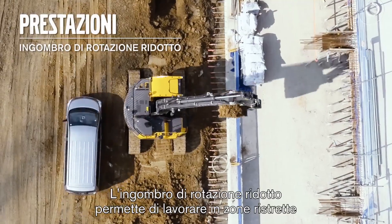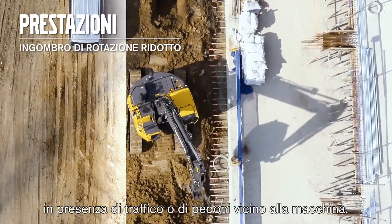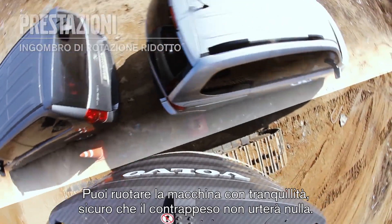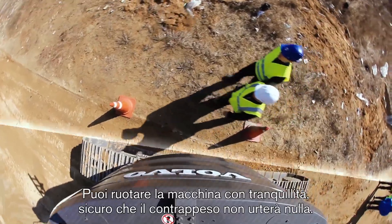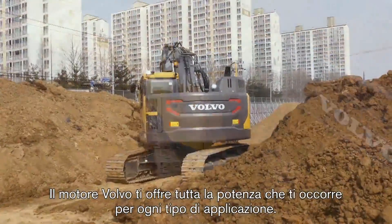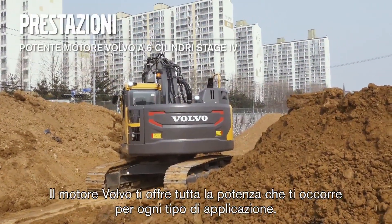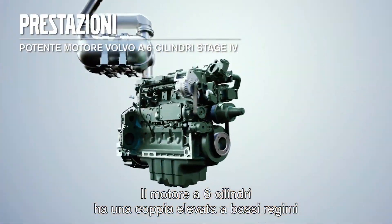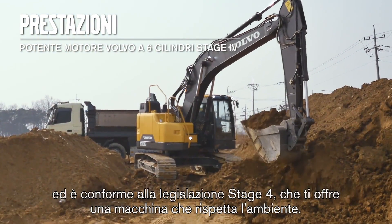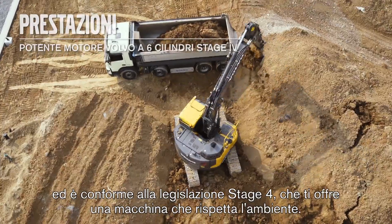The short swing radius allows you to work in confined sites with traffic or pedestrians close to the machine. You can swing around with confidence knowing your counterweight won't hit anything. The Volvo engine gives you all the power needed for all types of applications. The 6-cylinder engine has high torque at low RPM and fulfills Stage 4 legislation, which gives you an environmentally friendly machine.